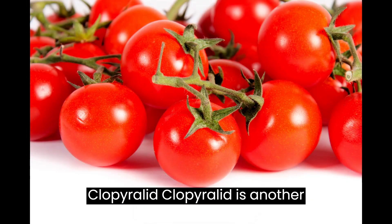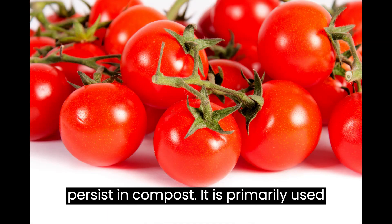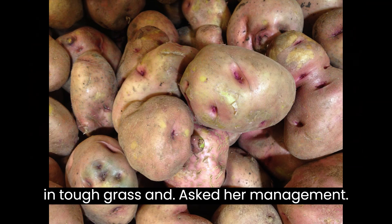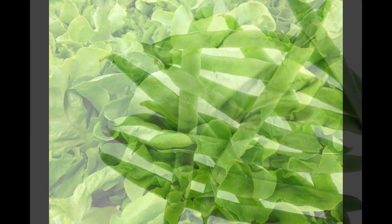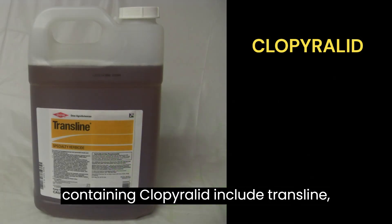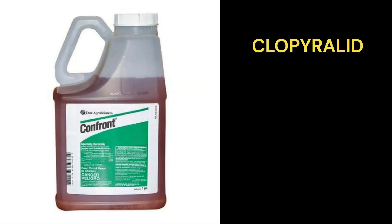Clopyralid is another synthetic auxin herbicide that can persist in compost. It is primarily used to control broadleaf weeds, especially in turfgrass and pasture management. Clopyralid can affect plants such as tomatoes, potatoes, lettuce, peas, and beans. Herbicide products containing clopyralid include Transline, Stinger, and Confront.